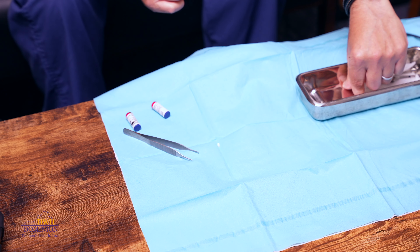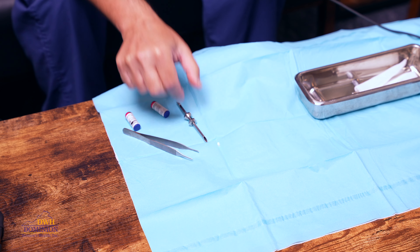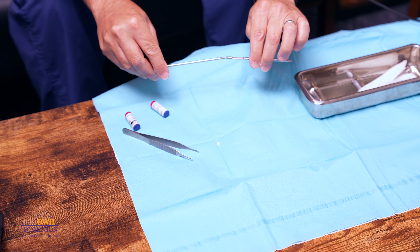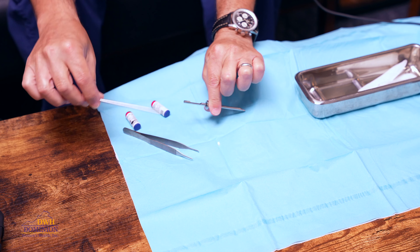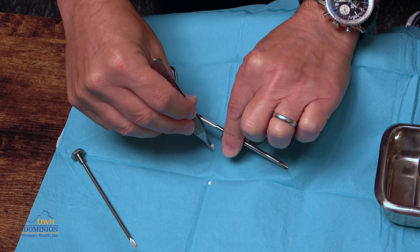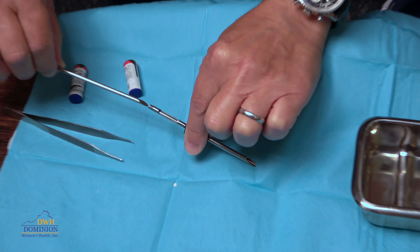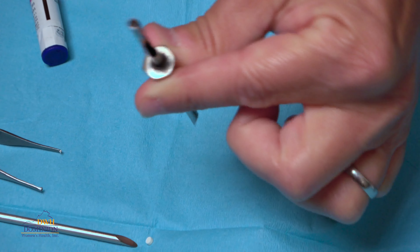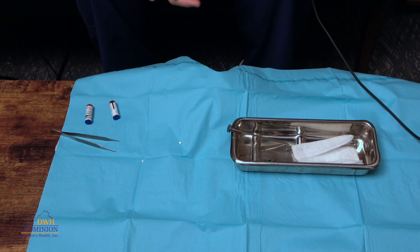I'll show you here — this is the trocar itself, which is how the pellet is introduced. We take the trocar, insert it under the skin, pull that out, then take one of the pellets and put it in. We always have the tray under because sometimes a pellet will fall. We introduce the pellet in and slip it in, then pull the trocar out and put a dressing on. That's the biggest thing with the pellets.